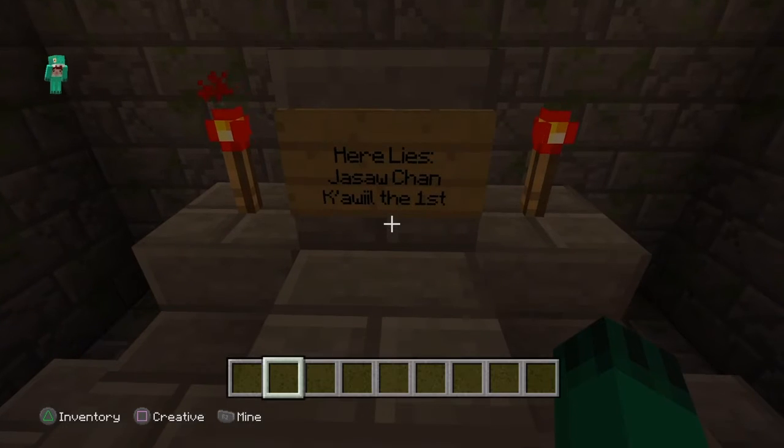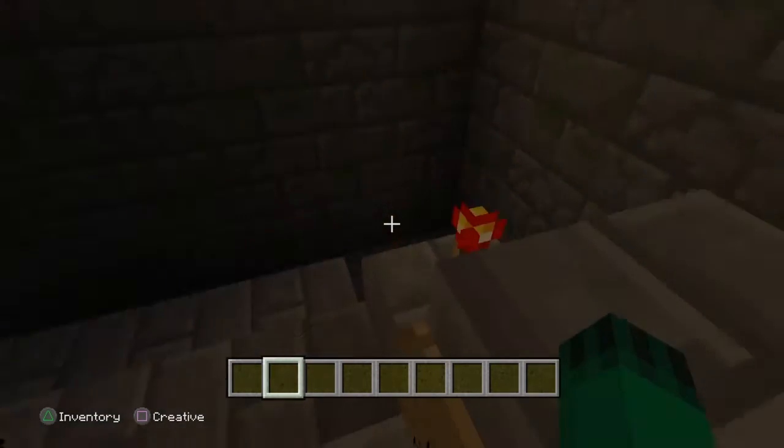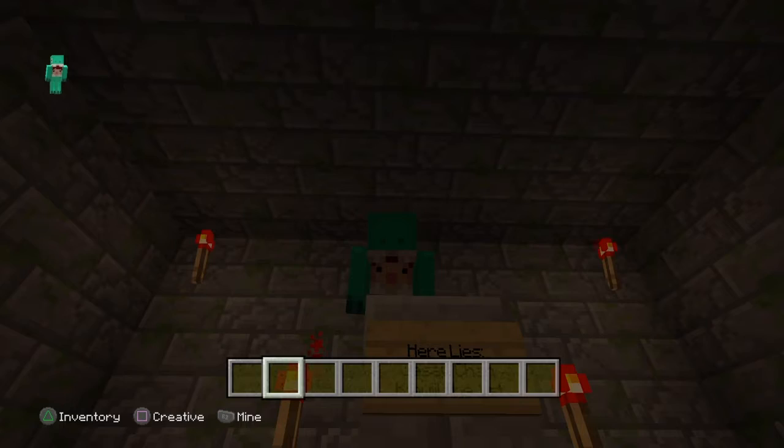When making this temple, they made and buried the tomb first, and then raised the temple over the top of it.